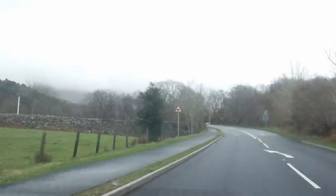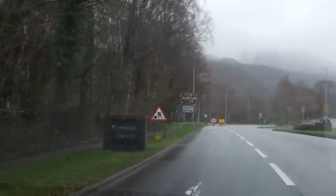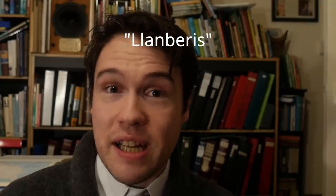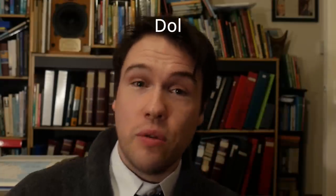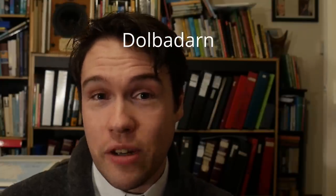And this is Castell Dolbadarn. Dolbadarn was built in the 1220s to 1230s. And to get there, you have to hop in a car or on a bus and drive through the village of Llanberis. Llanberis is one of the many, many places in Wales that has the word Llan at the start of it, which means parish. And Llanberis is the parish of Saint Peris. Dol in Dolbadarn means meadow. Padarn is another saint, so we've got the meadow of Saint Padarn. And Dolbadarn occupies a really important location, as we'll see.